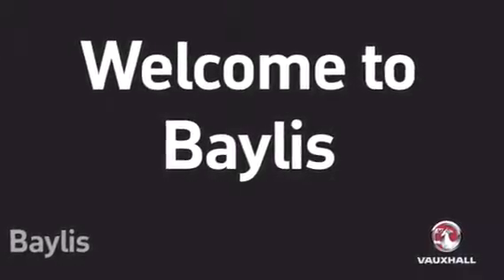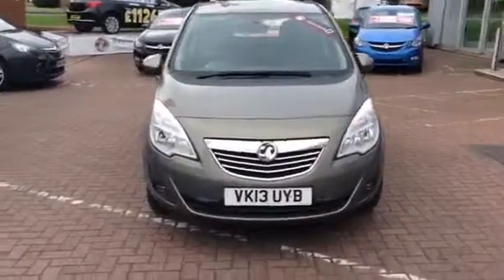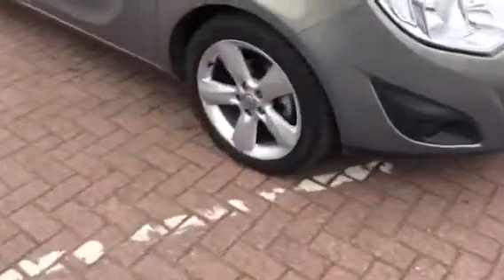Welcome to Bayless. We are presenting a Vauxhall Meriva Techline 1.4 in pepper dust that has done 11,000 miles.